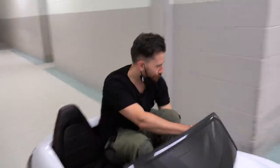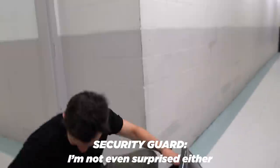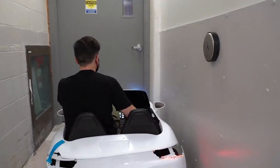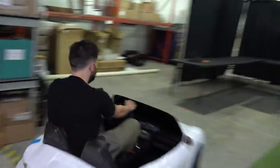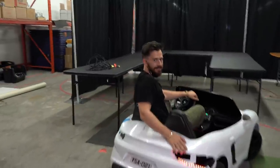Eat brake. It's my parking garage. Feels good to be a gangster.